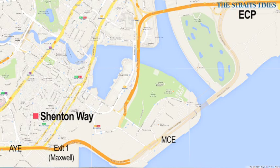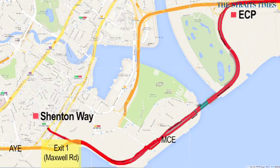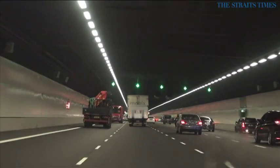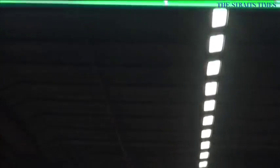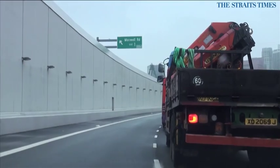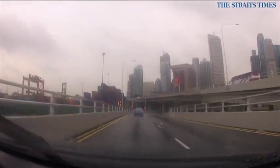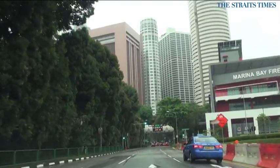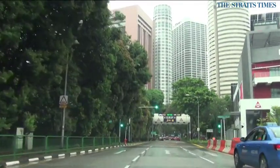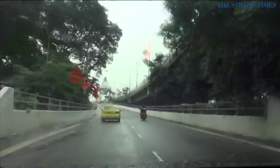If you're travelling from the East Coast Parkway to Shenton Way, you should take the MCE and exit at Exit 1 to Maxwell Road, instead of exiting at Central Boulevard. To head back to the east from CBD, use Keppel Road to connect to the MCE to join the ECP.